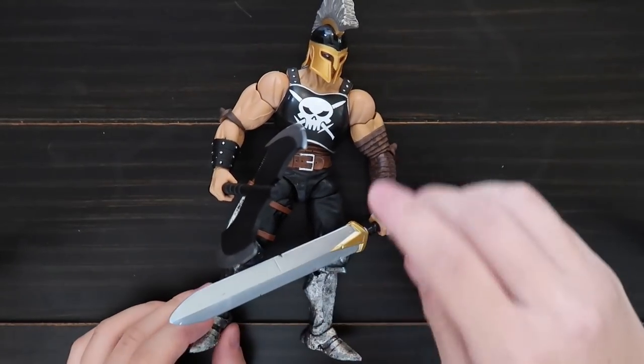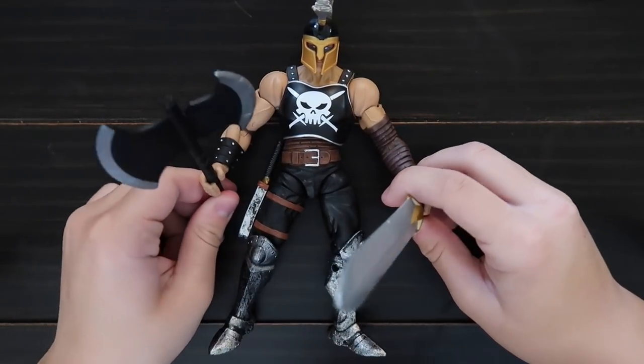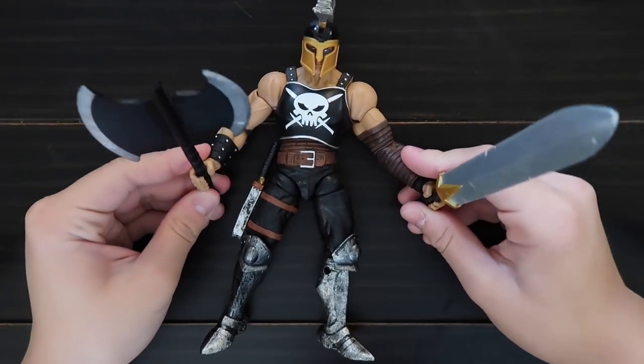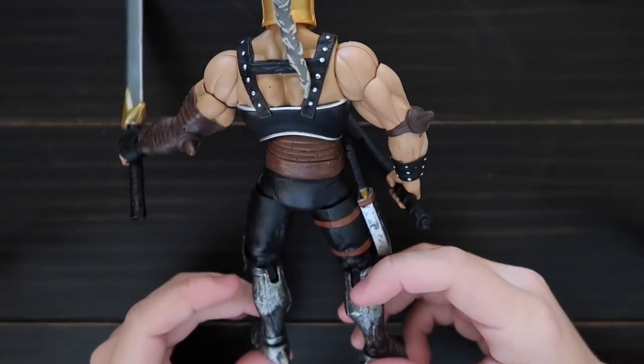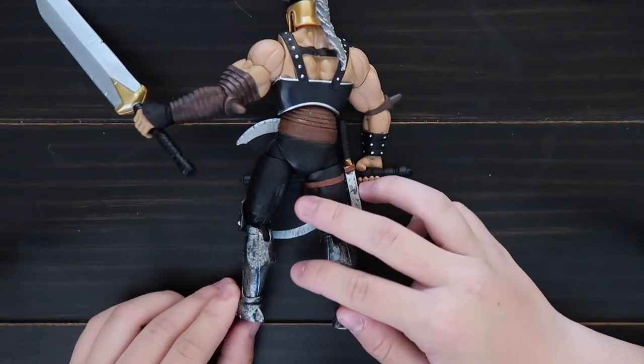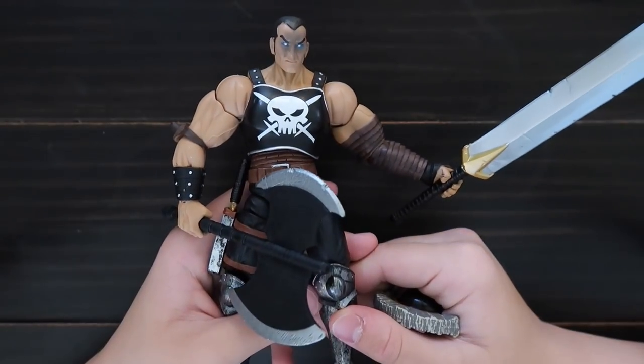This is Ares. He has two big weapons. And here's the back.